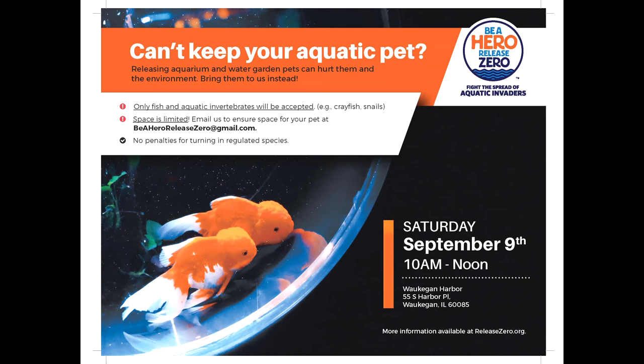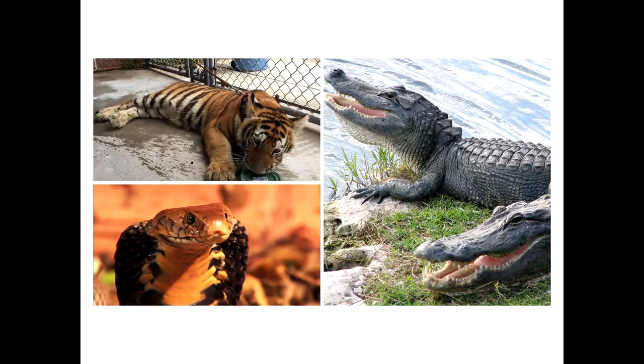In Florida, every time they regulated a prohibited species, people would panic and dump those animals into natural areas. So Florida started hosting pet amnesty days where people can bring in unwanted pets. We hosted similar events for aquatics. When planning, we got questions like: What happens when someone brings a tiger? — which actually happened in Florida. What happens if someone brings a box of cobras? What if a child volunteer gets eaten by an alligator? These were literally questions we were asked while going through this process.